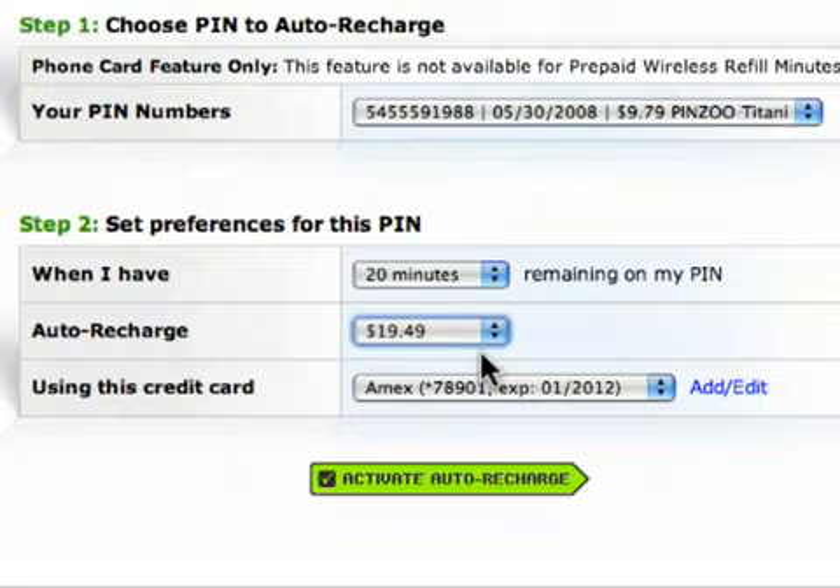Now the last step is to let the system know what form of payment to use for this Auto Recharge. By default, the system has selected the credit card that was last used by me for my last purchase. This is the credit card I'd like the system to use, but I have the option to add a new credit card or edit the details of any credit cards on my account. One final look at my settings here: my pin number, my threshold, the dollar amount to be added, and the credit card to be used. And I'm ready to activate my Auto Recharge.